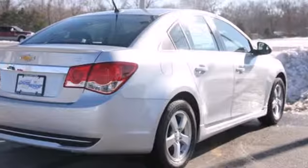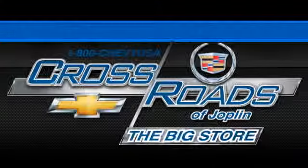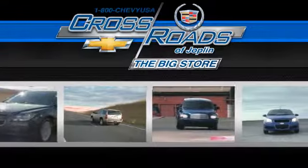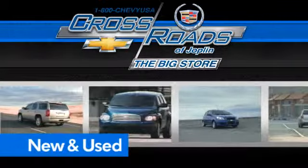This Cruze goes far beyond expectations. See it for yourself today. Crossroad Chevrolet Cadillac — the big store is the premier Joplin Chevrolet dealership to buy a new or used Chevy, like this one.